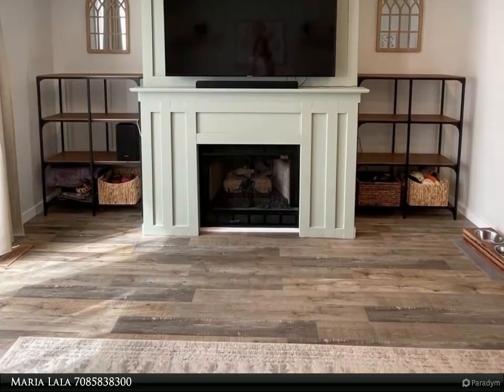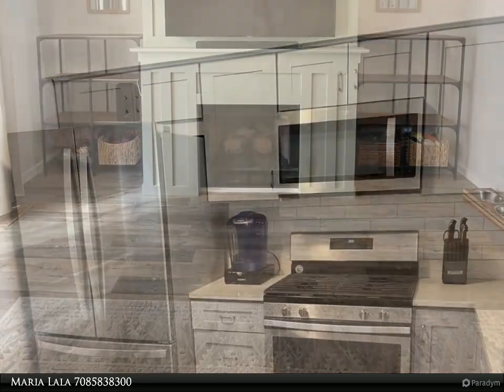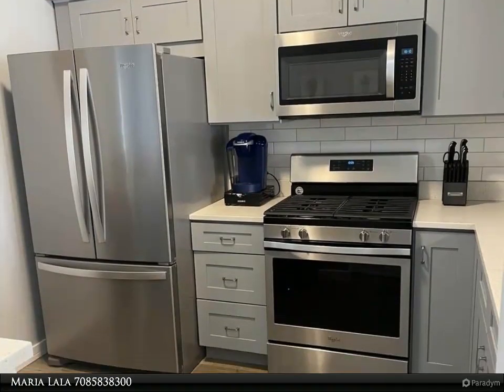Living room with 9-foot ceilings, custom fireplace mantle wired for TV and cable, and spotlights.